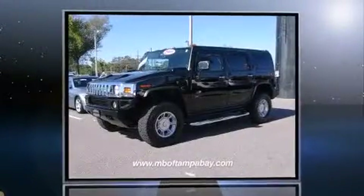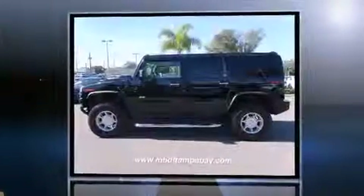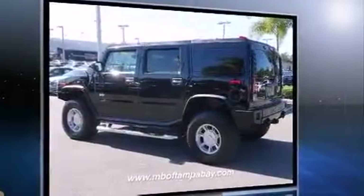Come test drive this 2005 Hummer H2 SUV. Under the hood you'll find an 8-cylinder engine with more than 300 horsepower, providing a smooth and predictable driving experience. 4-wheel drive allows you to go places you've only imagined.